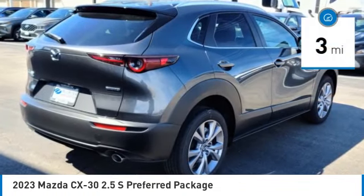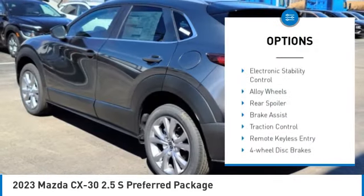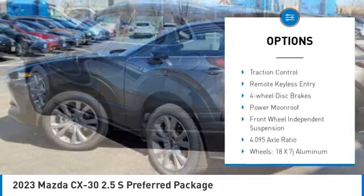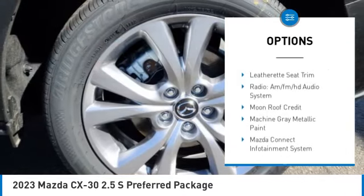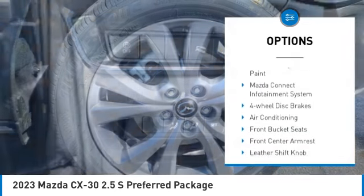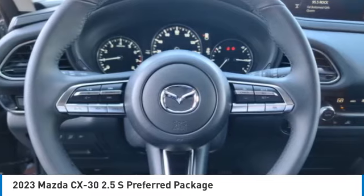This vehicle has less than 100 miles. Here are some of this vehicle's great options: rain-sensing wipers, electronic stability control, alloy wheels, rear spoiler, brake assist, traction control, remote keyless entry, four-wheel disc brakes, power moonroof, and front-wheel independent suspension.